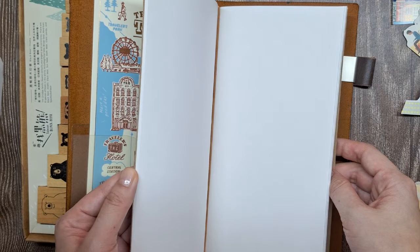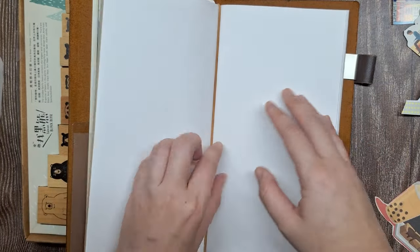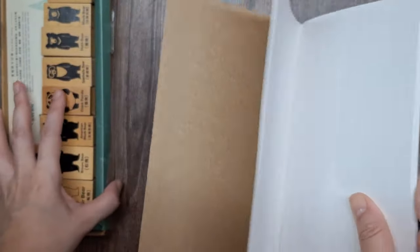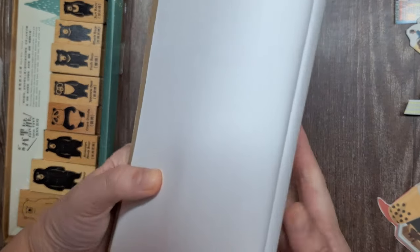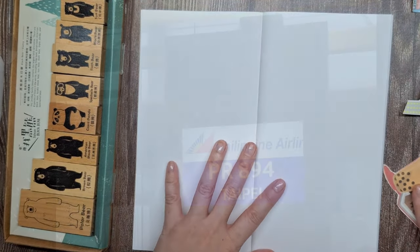So in this video, we'll focus on documenting the first two days of our five-day Taiwan trip, way back in 2017. I'll share some snippets from that trip, and I'll show you how I organized the photos and embellishments to bring these memories to life. So grab your journals and let's dive in.